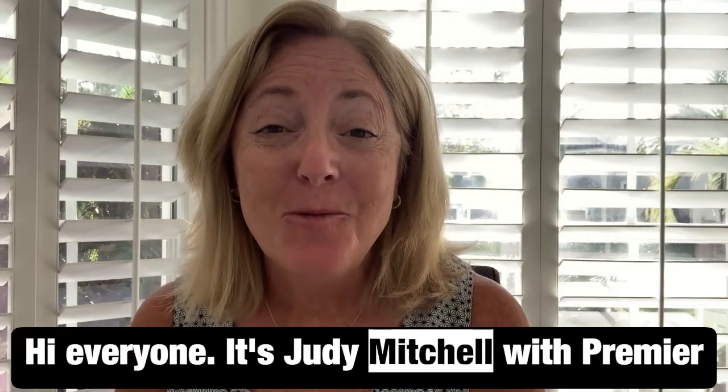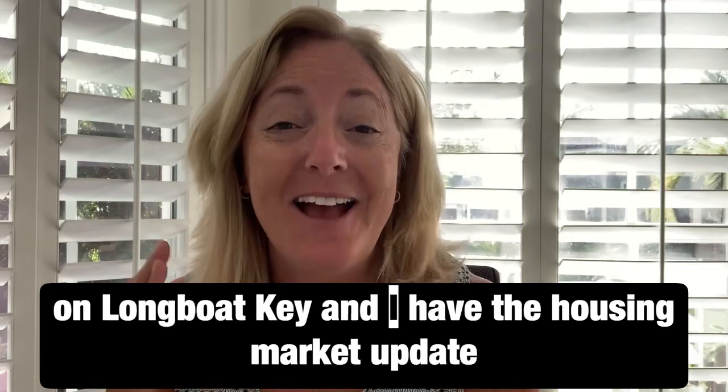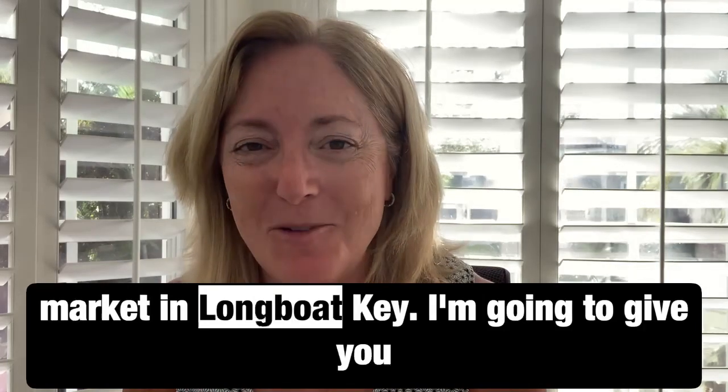Hi everyone, it's Judy Mitchell with Premier Sotheby's International Realty right here on Longboat Key, and I have the housing market update so you know what's happening in our real estate market in Longboat Key.